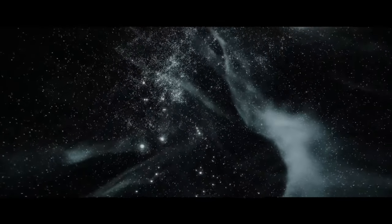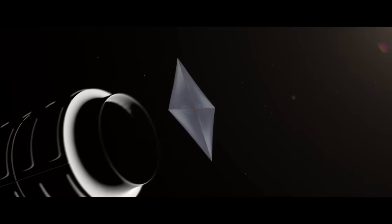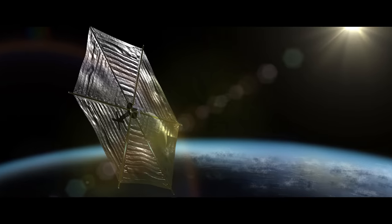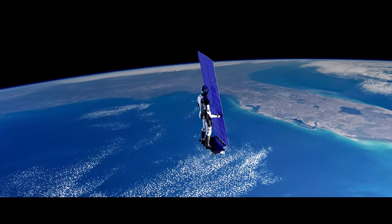The Starshot Alpha Centauri program launches a swarm of 1,000 tiny spacecraft to collect data. Using solar sails, they are powered by lasers on Earth. Other solar sail spacecraft are powered with just the sun's light alone. People on Earth wonder when they will see the first human space sailors and even space pirates.